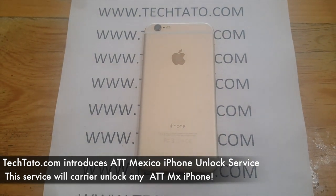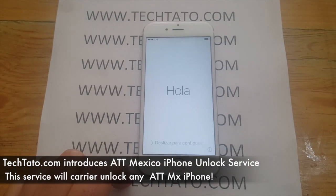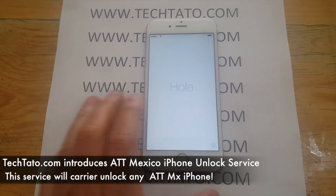This is a premium service. One of the things I must mention: this does not remove the iCloud lock on your phone.